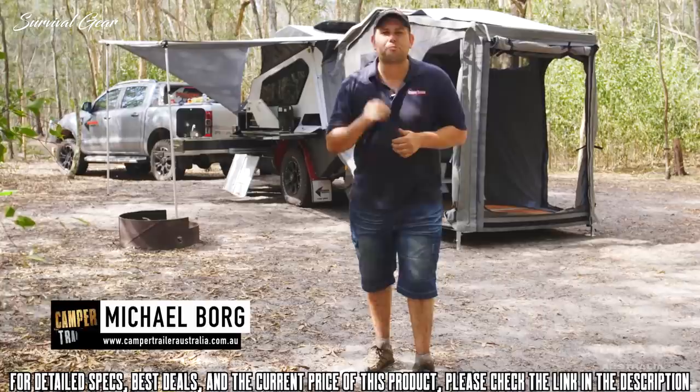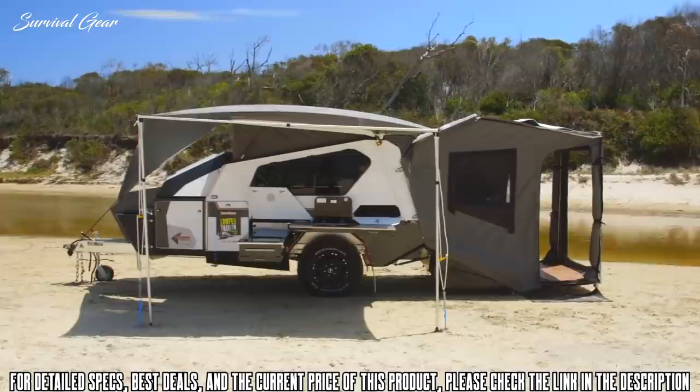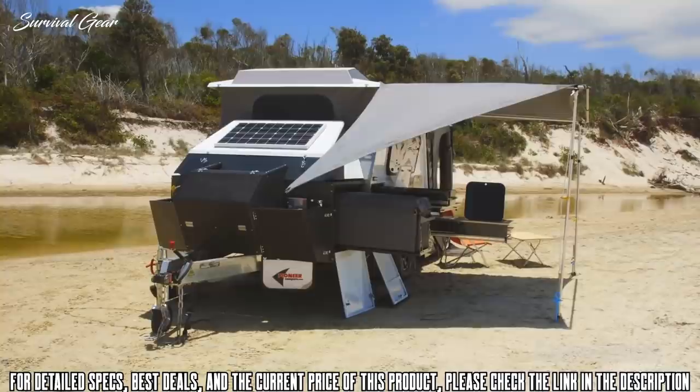We're out here checking out the all-new Pioneer Mitchell, and this thing is an absolute cracker. It's extremely comfortable, super easy to set up, and the best part about it is it's built by campers for campers. Let's go and check it out.